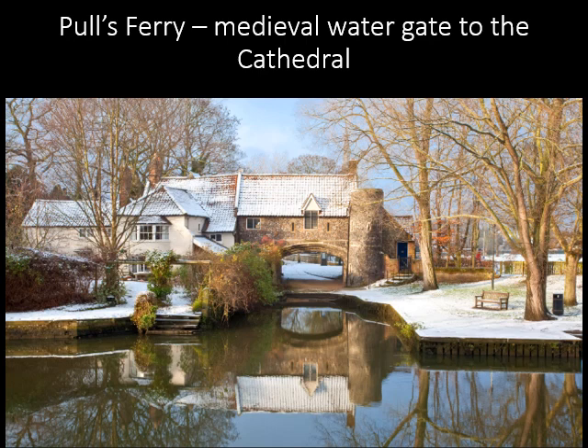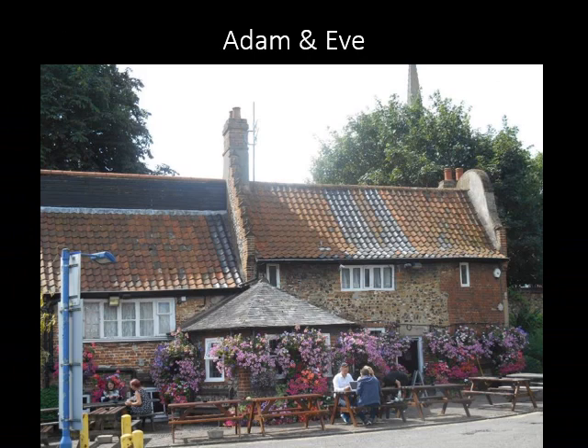Paul's Ferry is the water gate for Norwich Cathedral — this is where the stone from Caen in France used to build the cathedral was delivered. In the 15th century, an arch gateway was built across the canal and the current Ferry House was built a century later. The house was used as an inn but also as a home for a ferryman carrying people across the Wensum. The canal was filled in around 1780 and the ferry operated until 1943. The Adam and Eve is widely claimed to be the oldest pub in the city, possibly used by the workmen building the cathedral, and is a 17th century building constructed from brick and flint.